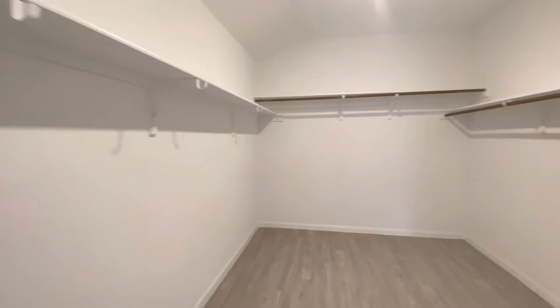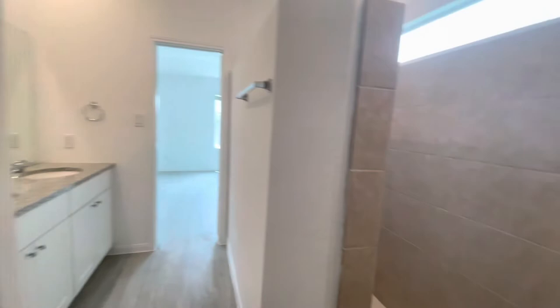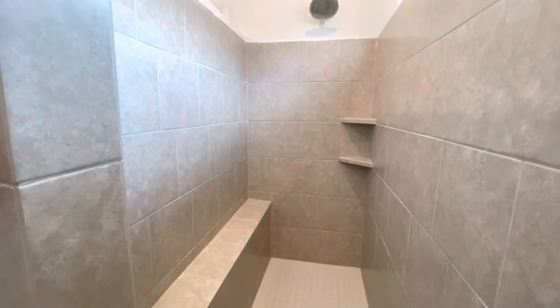Dual vanities in here, a really good-sized walk-in closet — you could honestly make it a room. And then we have our walk-in shower with a bench seat.